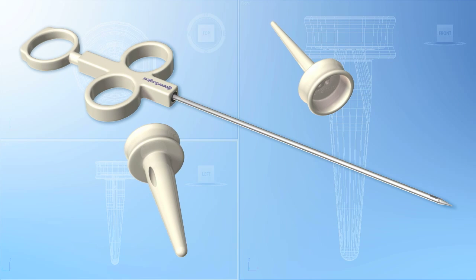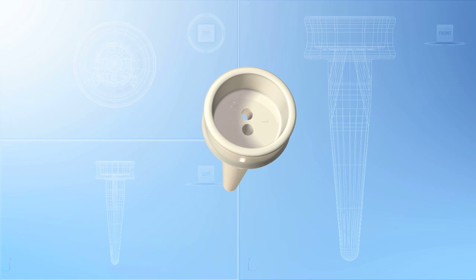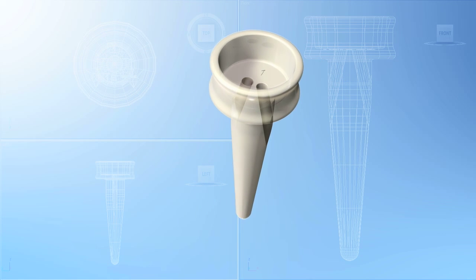We offer the only closure system comprised of two precisely engineered components: a pilot guide and the Carter-Thomason suture passer.